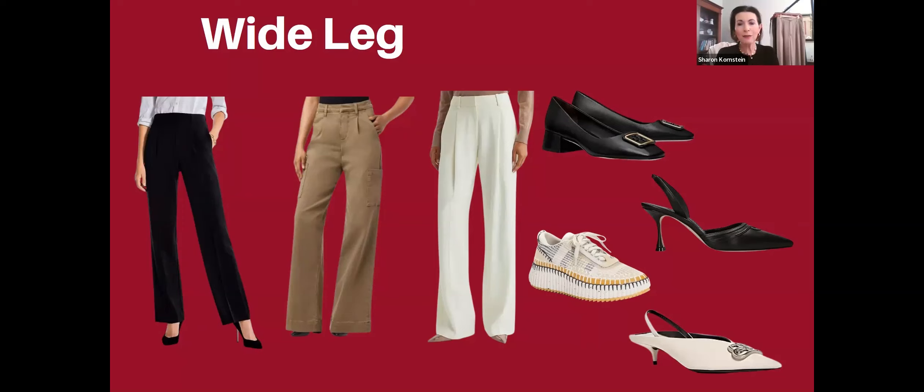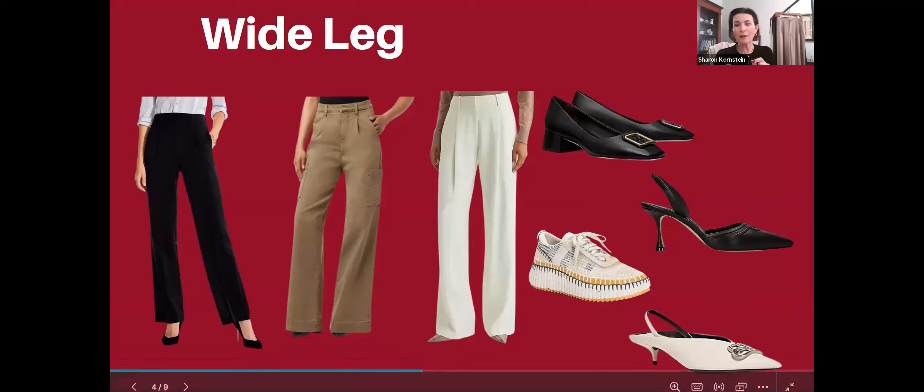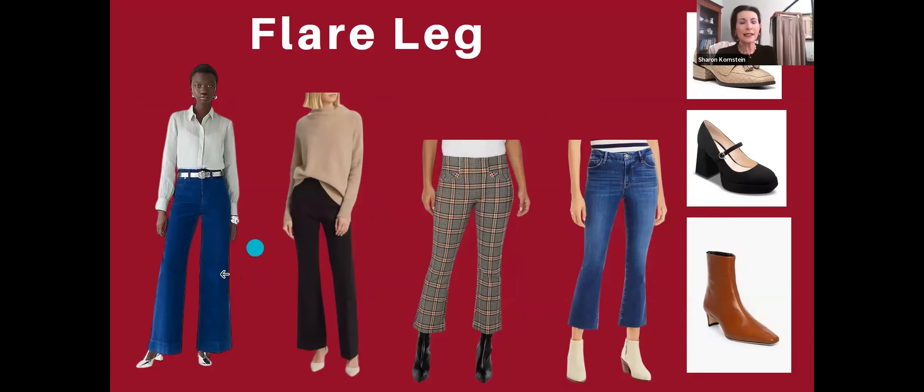I would recommend these slingbacks which have the pointed toe — they would look really nice with those pants. Then with a white outfit, especially if you were going somewhere dressy, you could do this one — it has a kitten heel. Another pair of slingbacks with a decorative silver buckle in the front would also look really good with these pants.